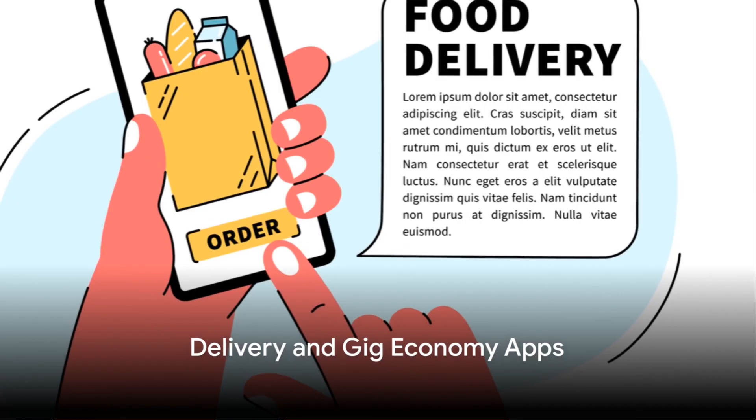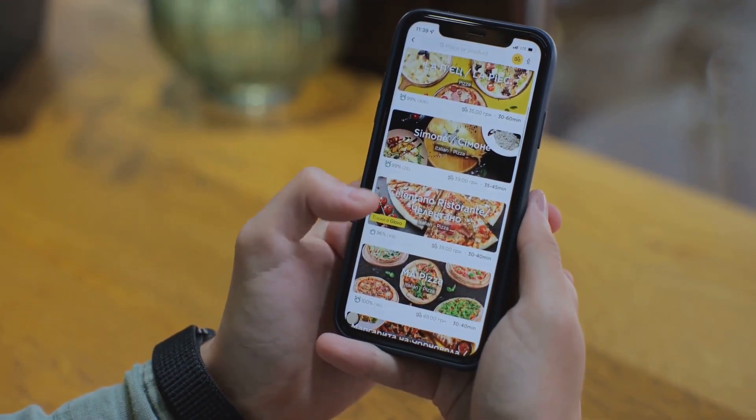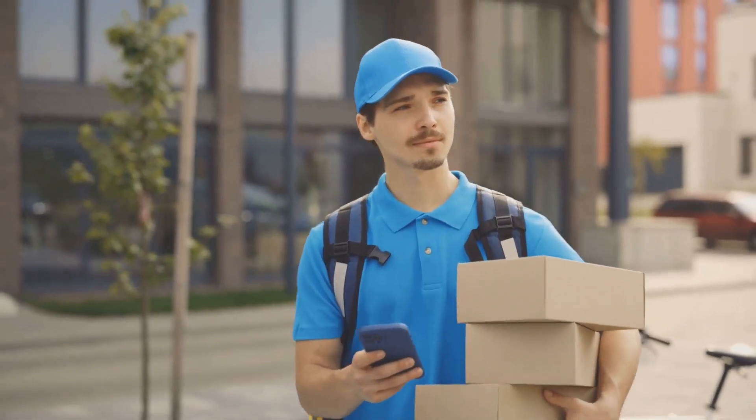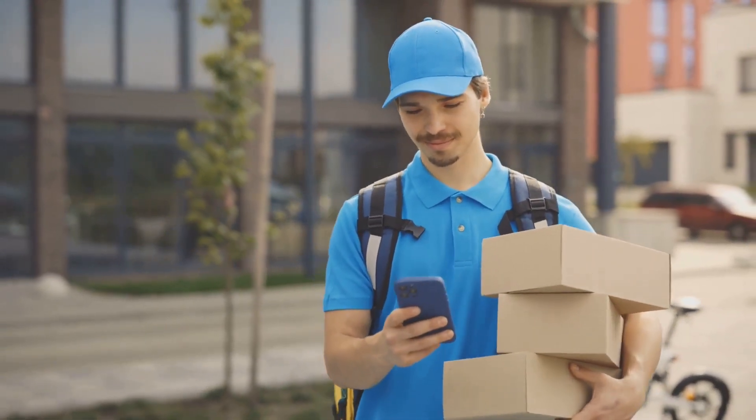Let's delve into delivery and gig economy apps. In our on-the-go society, apps like Uber Eats, DoorDash, TaskRabbit, or Instacart have carved out a significant niche. By signing up to work as a delivery driver or to complete various tasks, you can start earning money straight from your phone.